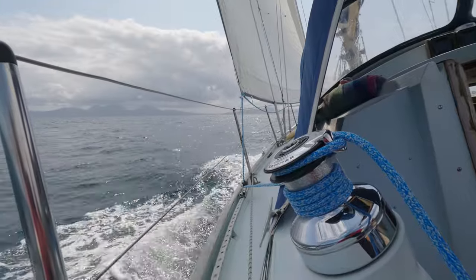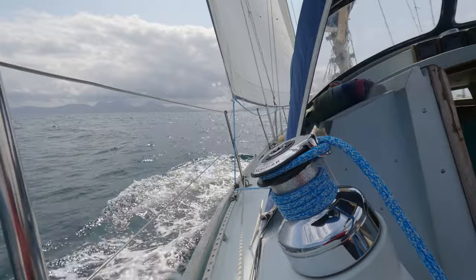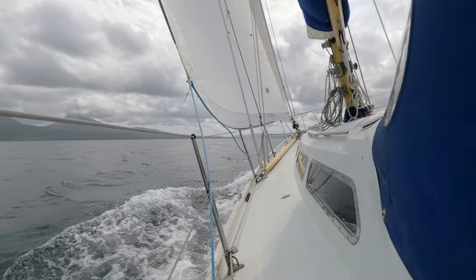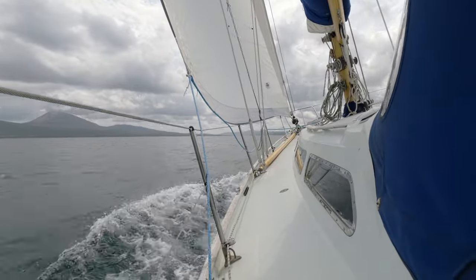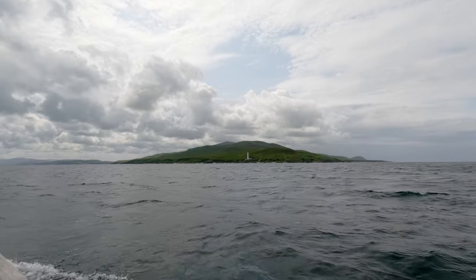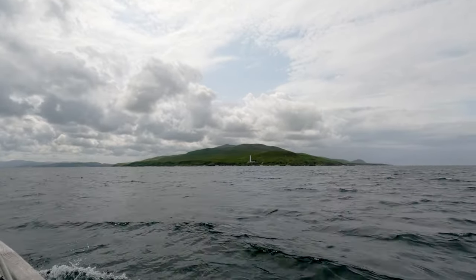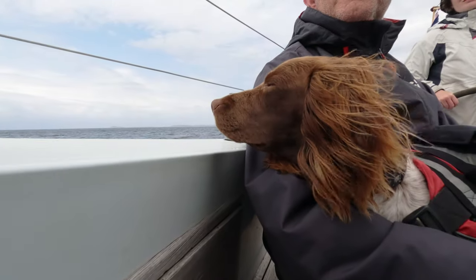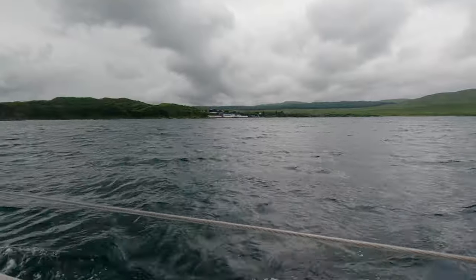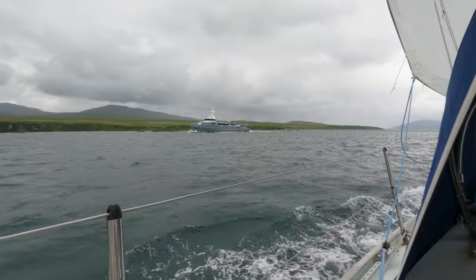Heading to the Sound of Islay, coming into the Sound of Islay. There's the Islay lighthouse — a bit shallow next to it so we're keeping well off. That's Bunnahabhain Harbour and Distillery — it's huge, 67 metres.